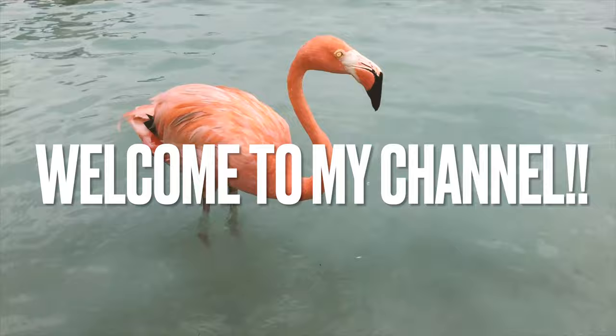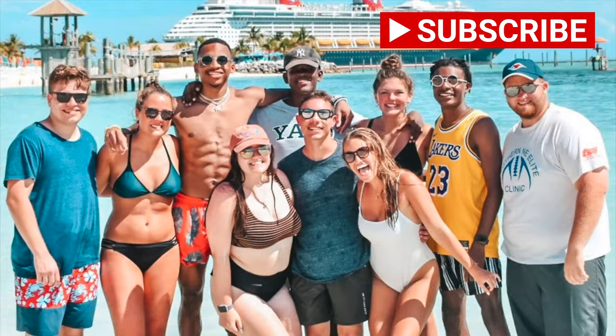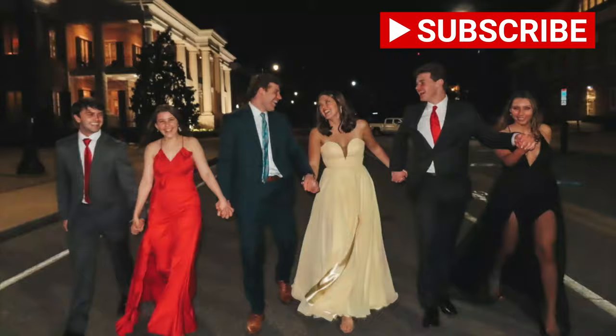Welcome to the beautiful island of Exuma! It is boat renting day, so it is about 7:30pm. We're going to head to the boat rental place in Georgetown and we're super excited to rent the boat and float around, swim, and explore the islands here in the Bahamas. See you guys on the boat later.